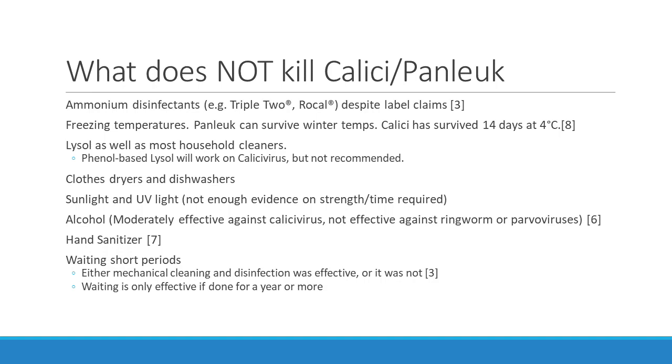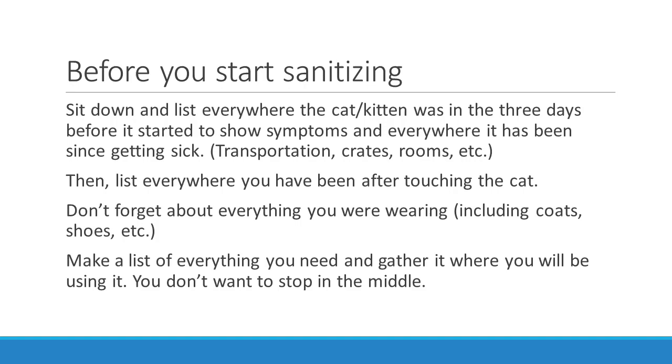And finally — waiting short periods. You've either killed the viruses or you didn't. Waiting 24 hours, a week, two weeks, or six months doesn't work. It's only effective if you wait a year or more.